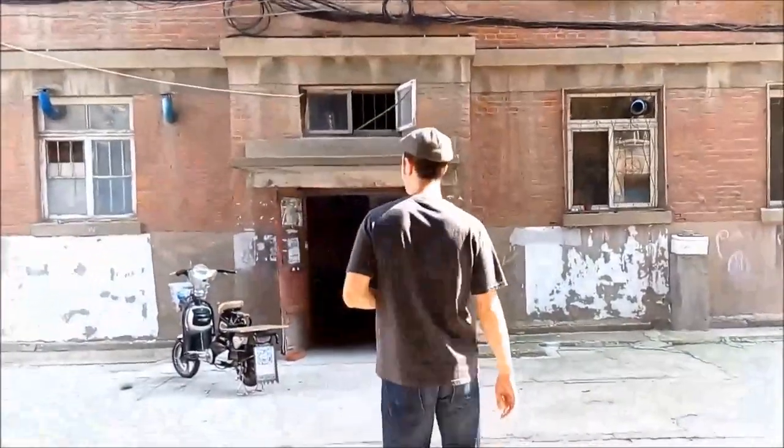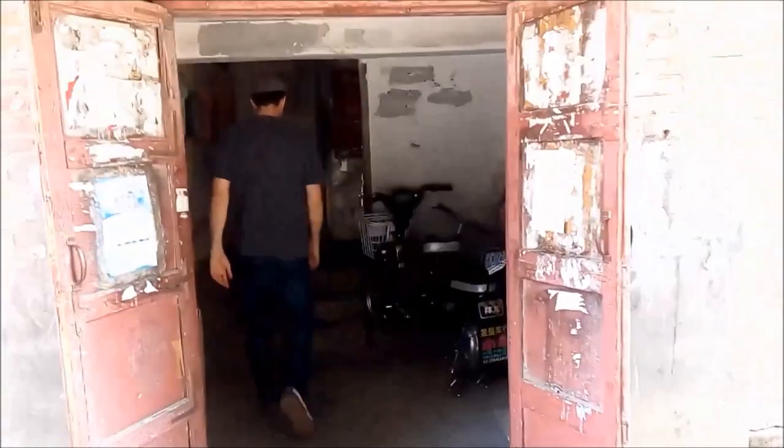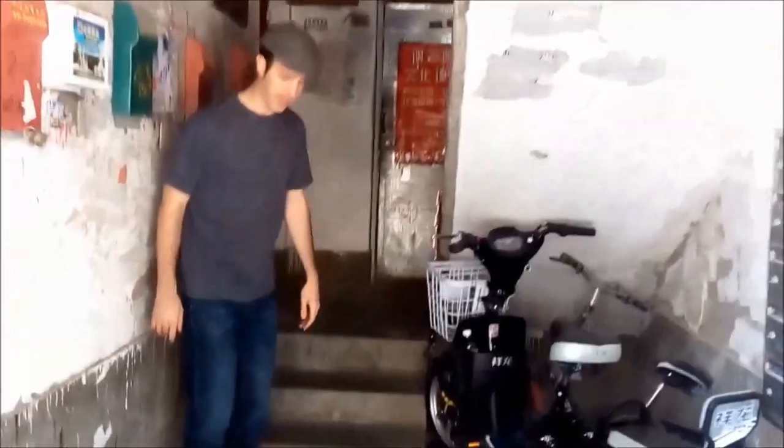We're going to go in the stairwell first. Come on in. This is the kind of thing that if I showed you first, it might scare you away, but I'm going to show it to you first. The stairwells can be like a scene from the movie Saw, but don't let that deter you. Press on. You will get a lot of exercise in China because there are stairs everywhere. You'll always be climbing the stairs. I lost a lot of weight when I first came to China, just going up and down the stairs to my apartment every day.